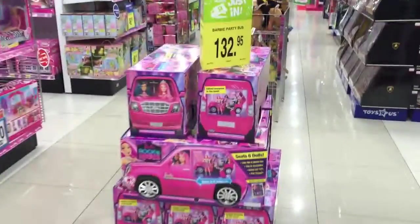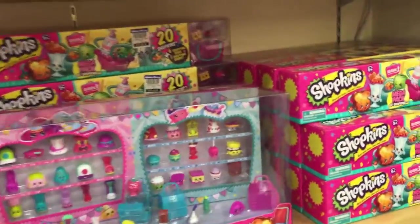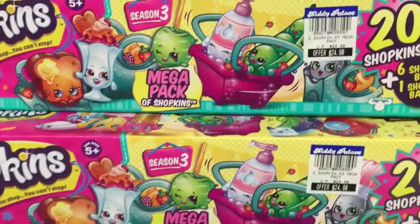Alright, let's go ask somebody. Ooh, cool Barbie party bus! We found it at Kitty Palace after searching everywhere, and we found this one.